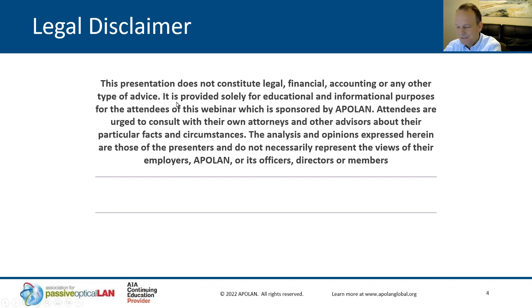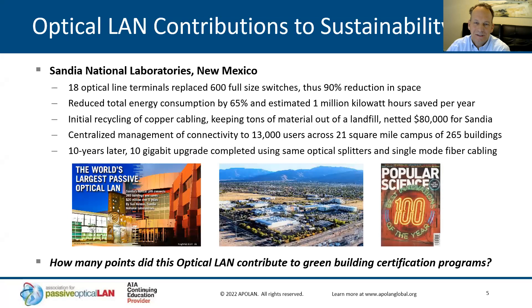That takes me to the topic of 2008 and this Optical LAN installation out at Sandia National Labs. Out there, the optical line terminals — there were 18 of them at the initial deployment — and they replaced 600 big iron full-size switches, a 90 percent reduction in space and material. That installation reduced energy consumption at the lab by 65 percent, calculated at a million kilowatt hours per year.